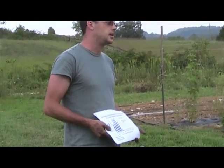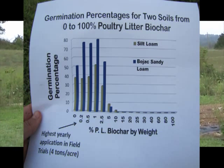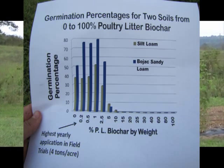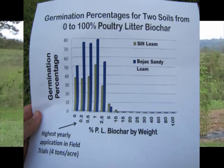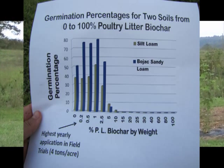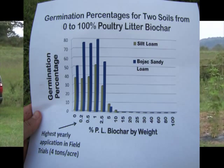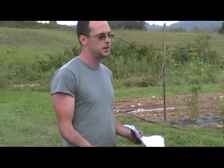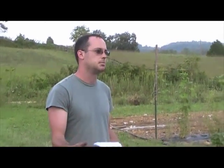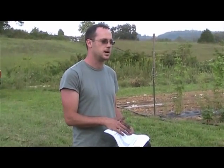This is a simple germination study across two different soils with this poultry litter biochar. From the bar graph you can see there is a point at which germination drops off, and it happens at two and a half percent by weight. This is an extremely high field rate — two and a half percent by weight is approximately 50 tons per acre. That's a lot in the field, but in a greenhouse pot study it's very easy to reach two and a half percent by weight, so you have to be very careful how much you're adding.